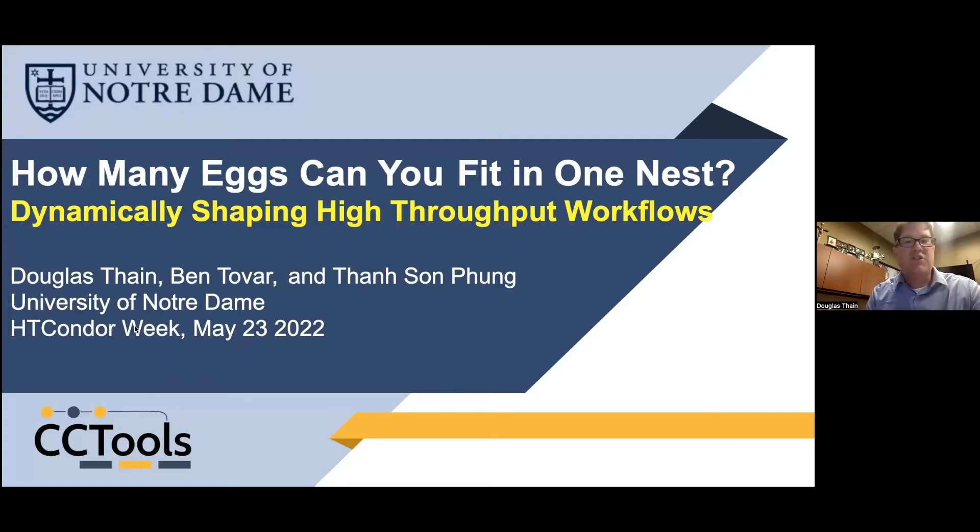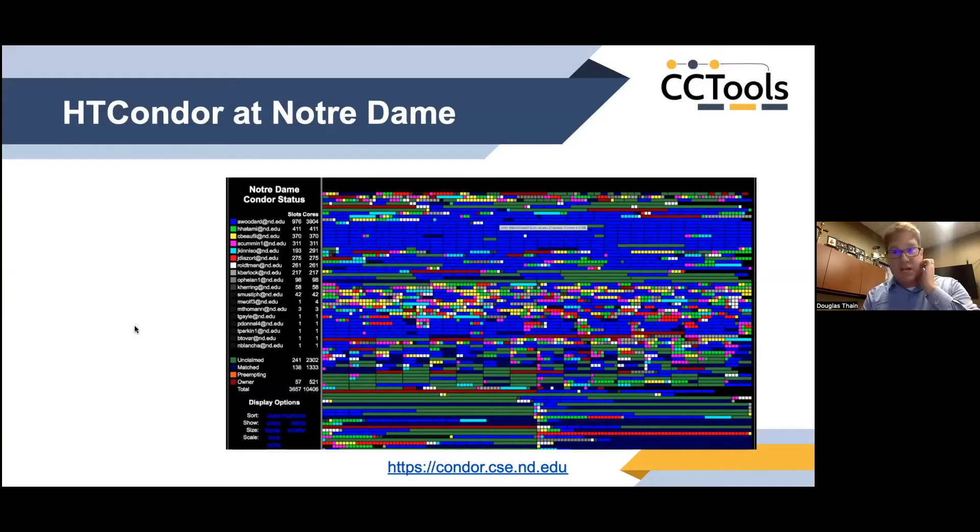Let me start by saying a little bit about how we use HT Condor at Notre Dame. We have a central campus organization for scientific computing called the Center for Research Computing, which runs a large cluster on behalf of the entire campus.